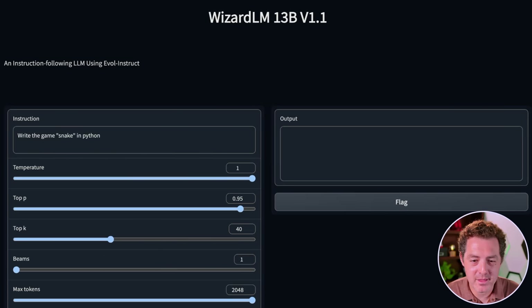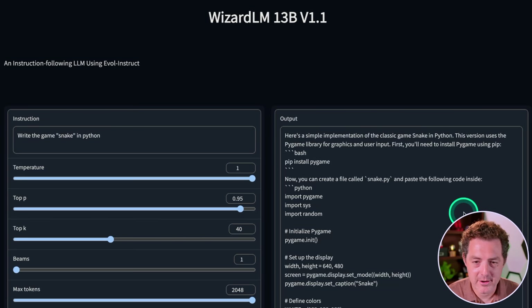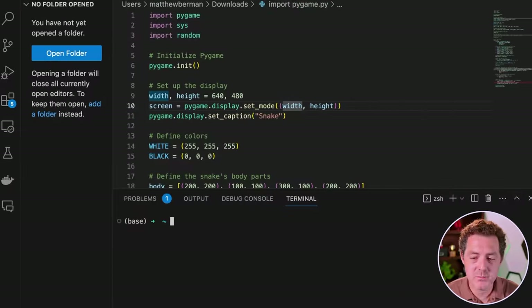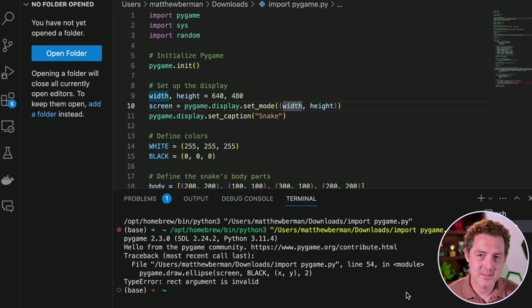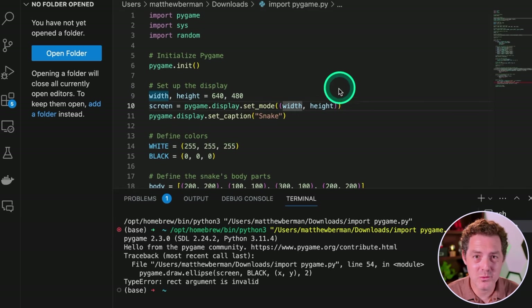Next: write the game Snake in Python. I don't know what's going on because it doesn't show me till it's done — I much prefer seeing token by token as it's being produced. If you're running this on your local machine or RunPod through text generation web UI, that's what you'll get. All right, here it is. Let's give it a try. I switched to the most recent version of Python 3.11.4, we have all the modules already installed, so let's run it. It didn't work — that's a fail. We got an error. The code looks more or less okay, but it didn't work, so we're going to say that's a fail.